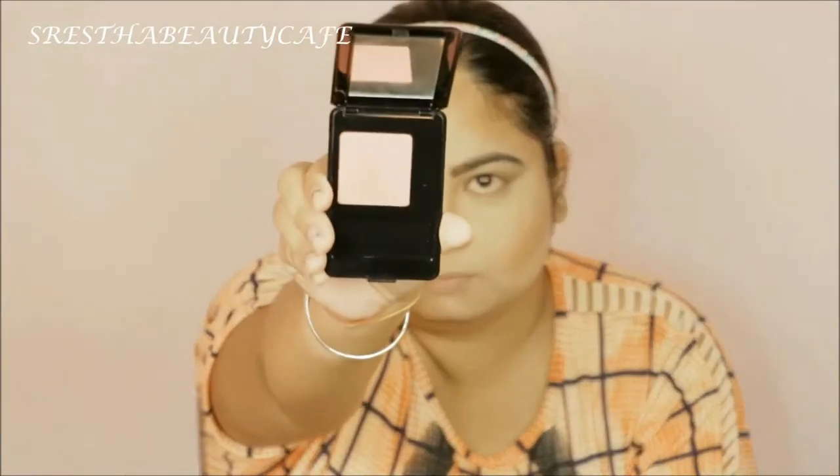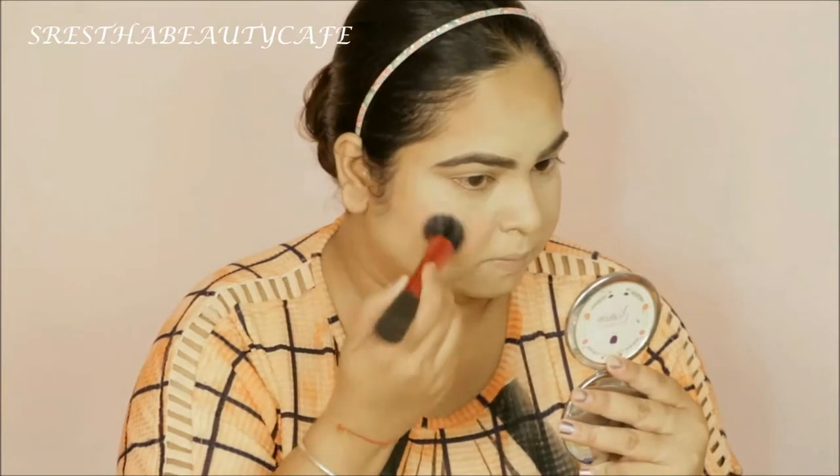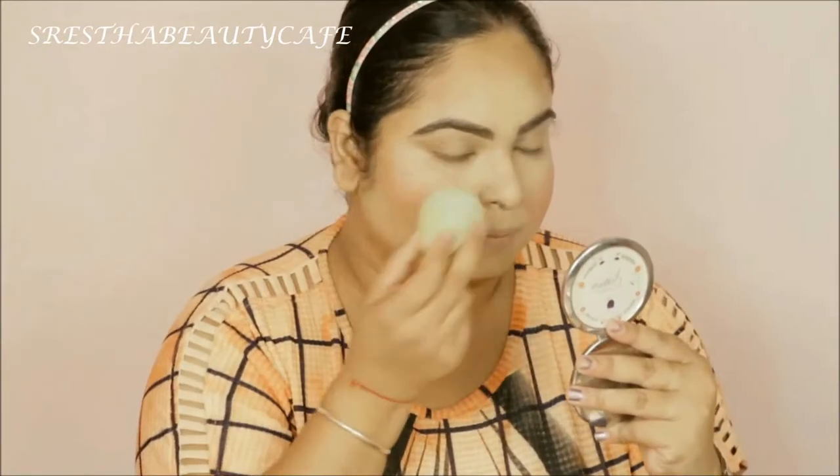Next, I will apply blush. I will use this Elf blush in the shade Winter Cherry, and I will apply it on the apple of my cheeks and blend it with the same beauty blender.